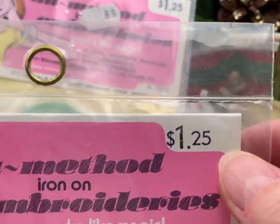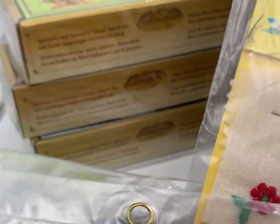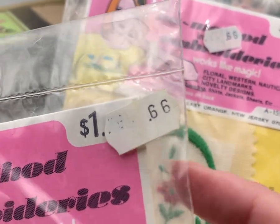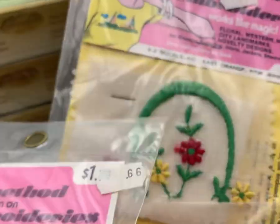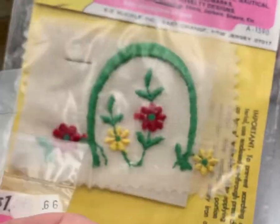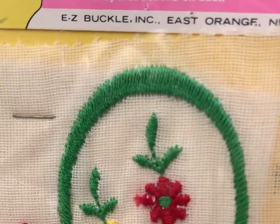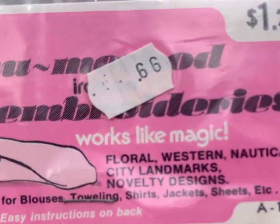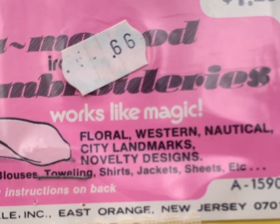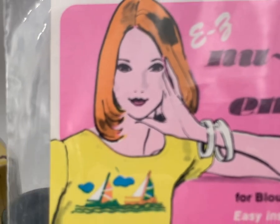It's interesting — they have the original price on the cardboard backer for a dollar twenty-five, but then a couple of them have what I think is a 66-cent sticker. Some nice bright colors, could be fun to try to put on a vintage shirt. It says 'for western, nautical, city landmarks and novelty designs' — check her out with her little bangles.